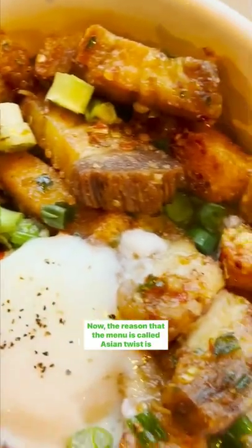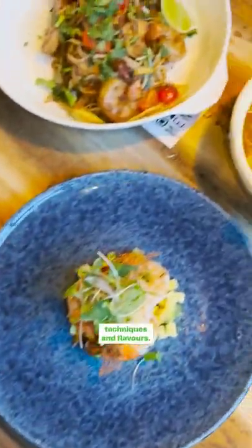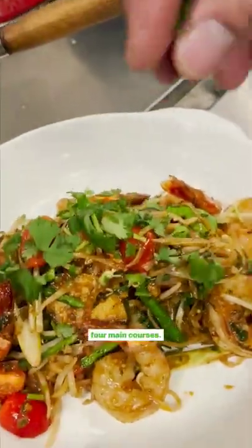Now, the reason the menu is called Asian Twist is because traditional Thai dishes are mixed with concepts from other cultures, including Indian, Korean, Italian, and Spanish techniques and flavors. The menu consists of five snack options, four stir-fries, and four main courses.